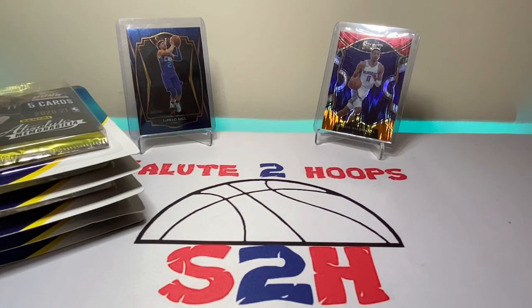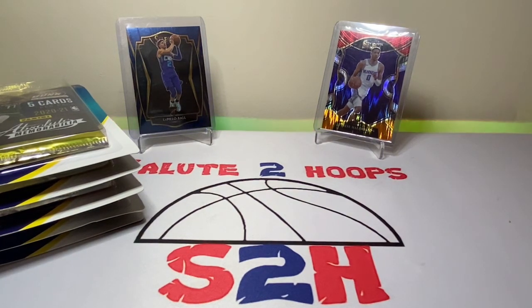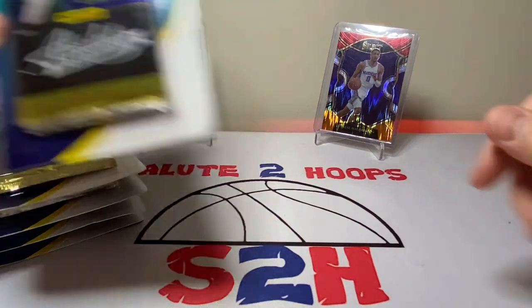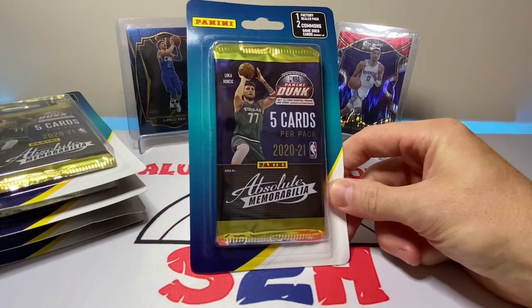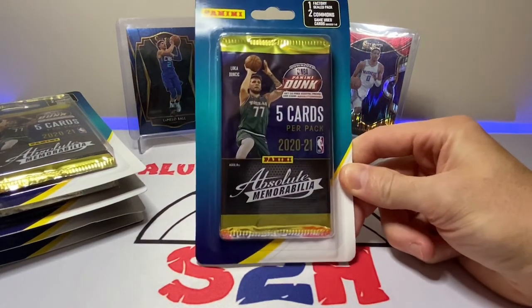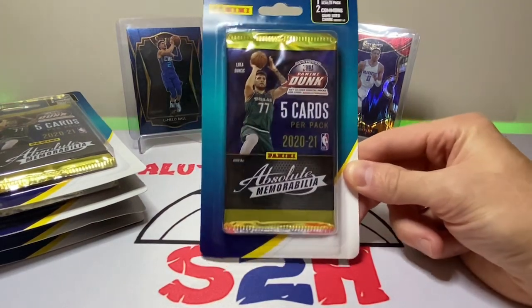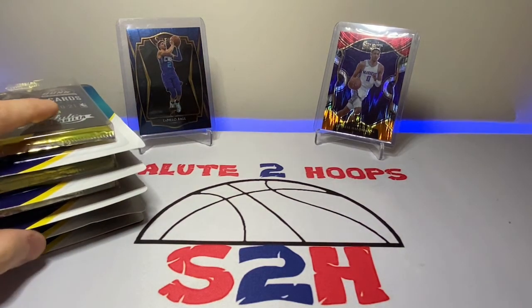I remember seeing the Prizm gravity packs, NBA Hoops, and Donruss for the Dollar Tree, and I must have went to every Dollar Tree in the tri-county area and never found them — so I'm convinced those are a regional thing. I was super excited when I actually found these in the store, and I almost left without even purchasing them. I walked right past them going inside, and as I was leaving I happened to look to my left and there they were.